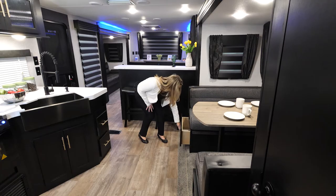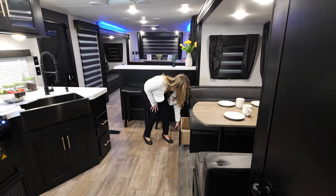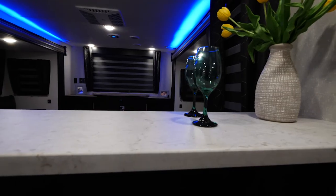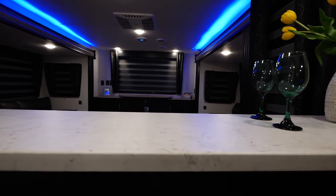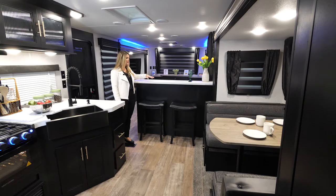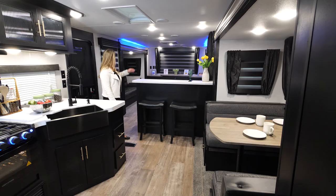In our dinette areas we always include huge storage drawers. In the Cherokee line, we're always looking to provide as much function and storage as possible. Something I personally love about this unit is this breakfast bar — it gives you additional eating space for more friends or family, and if you're having a party you can set all your food and drinks up here like a bar setup. You have stools so you can check out your TV or also enjoy the panoramic view at your campsite.